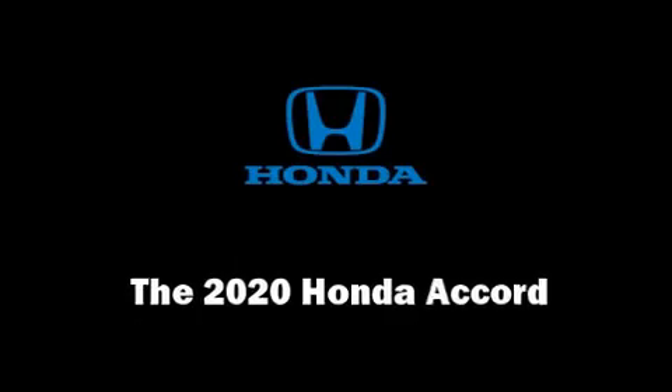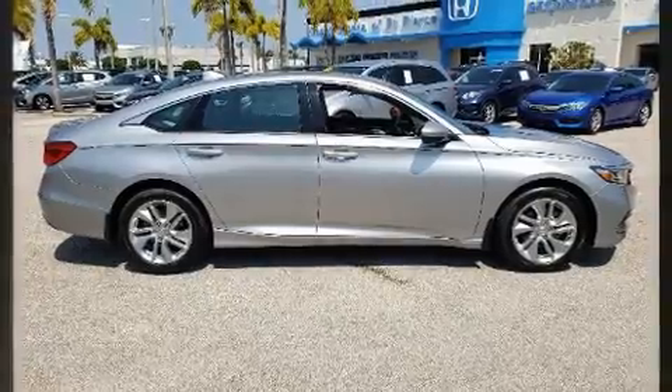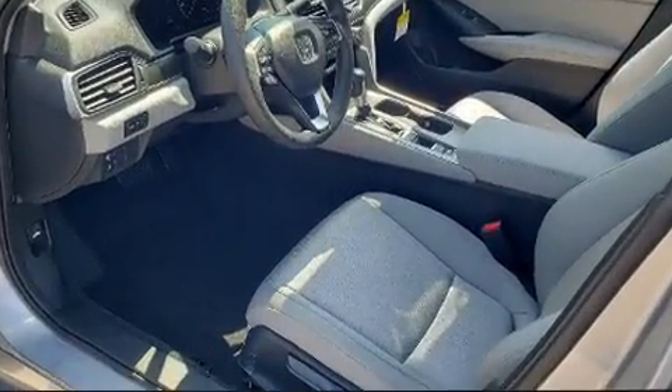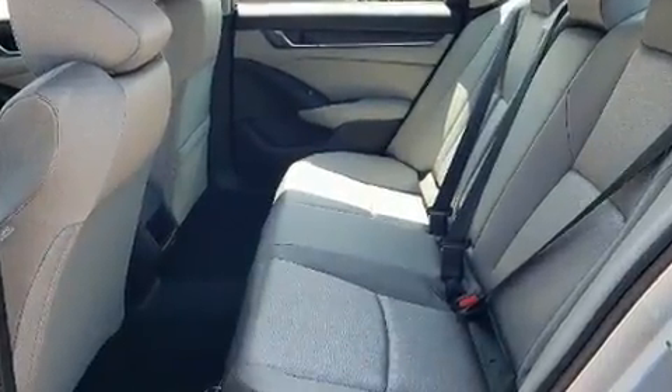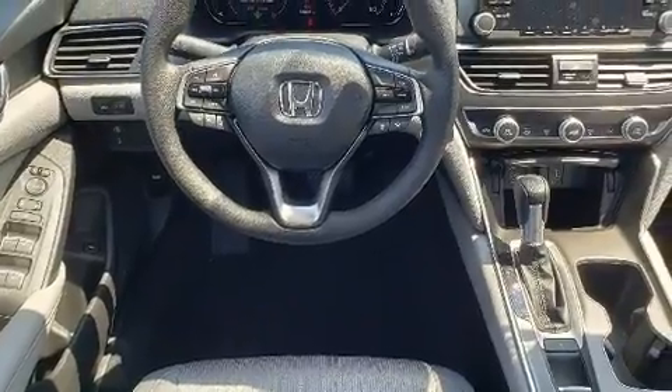You can expect a lot from the 2020 Honda Accord. This four-door, five-passenger sedan offers the latest in technological innovation and style. The aerodynamic exterior design both looks good and enhances fuel economy, providing a smooth and predictable driving experience.